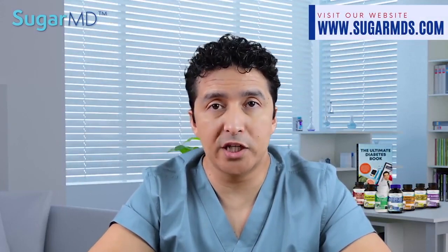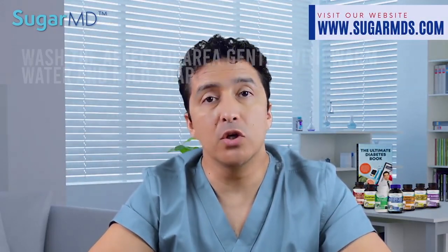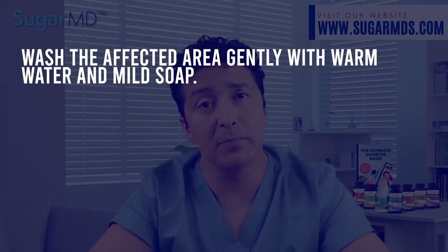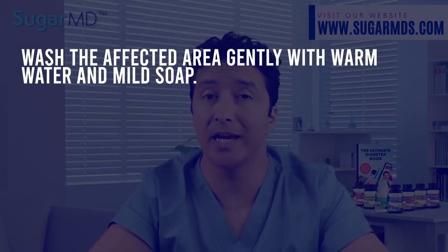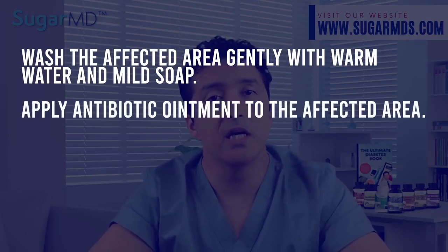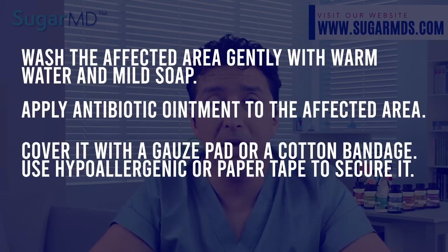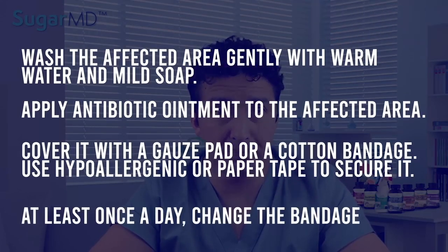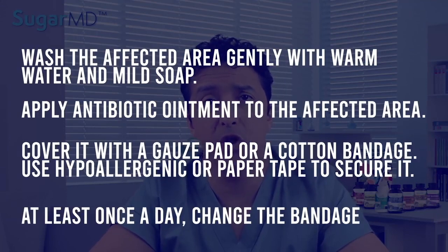Now let's talk about small cuts and rashes and how to take care of them. Wash the affected area gently with warm water and mild soap. Do not try to dump alcohol on it — that's not really going to help and will actually hurt it. Apply some antibiotic to the affected area, cover it with a gauze pad or cotton bandage, and use hypoallergenic paper tape to secure it. Change your bandage once a day, and check the area frequently to ensure that discomfort and infection are not worsening or developing.